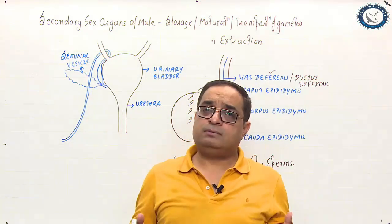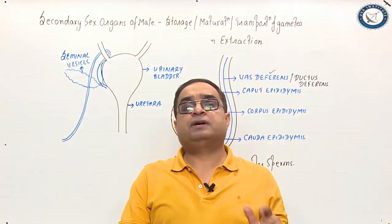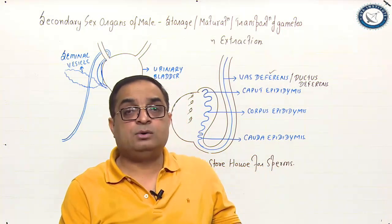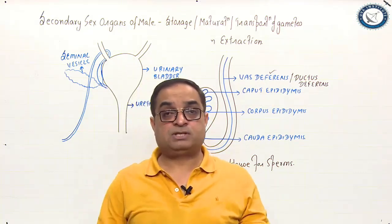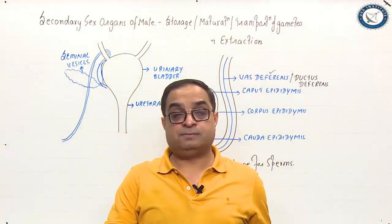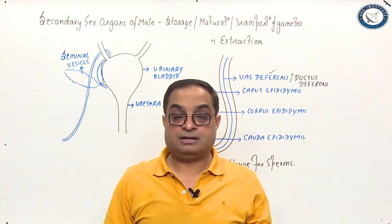After vasectomy, sperm production continues in the testes, but the sperms undergo phagocytosis in the epididymis. So the semen which is ejaculated is without sperms. Vasectomy does not stop sperm production — sperm production continues — but the ejaculated semen is without sperms because the connection via the vas deferens between the testes and the urethra has been cut.